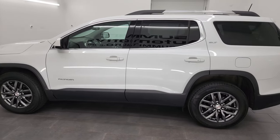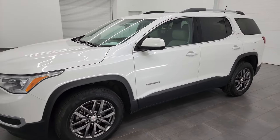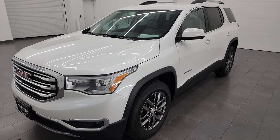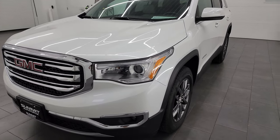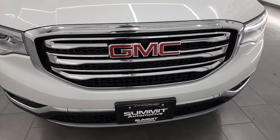This 2019 GMC Acadia has the 3.6 liter V6 engine that puts out 310 horsepower. This vehicle has been fully safetied and inspected by our service shop per the state of Wisconsin inspection process. It has a fresh oil and filter change, all the fluids have been checked and topped off, and it is 100% ready to go.